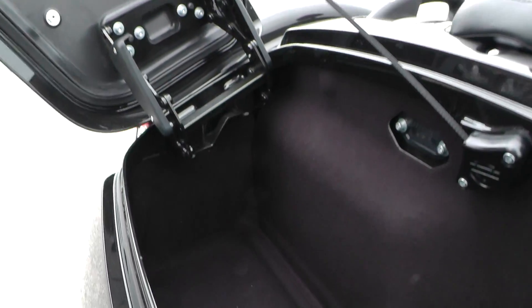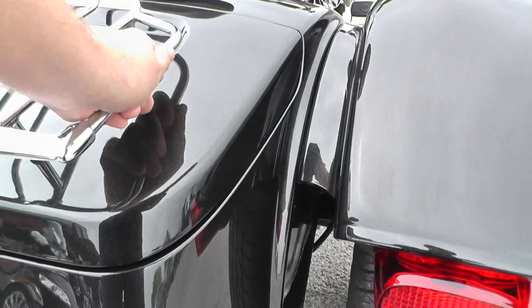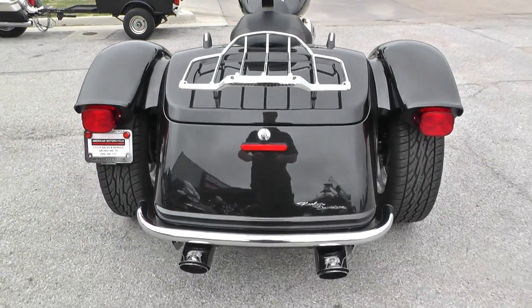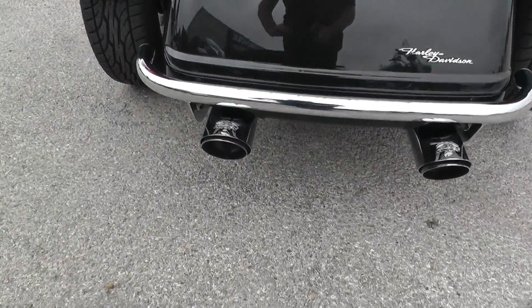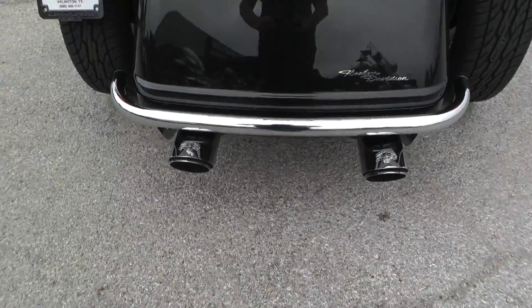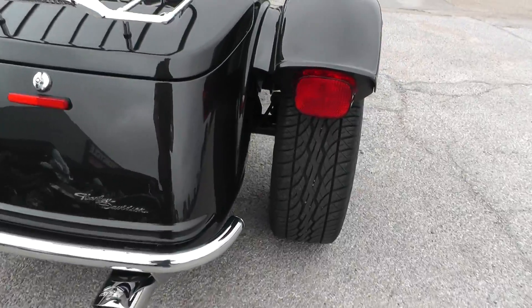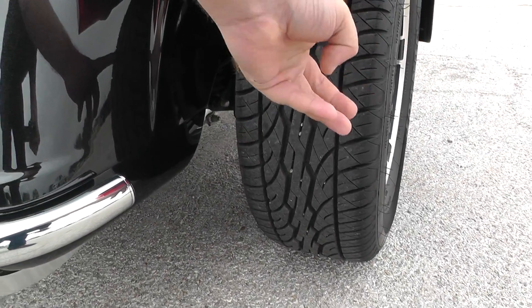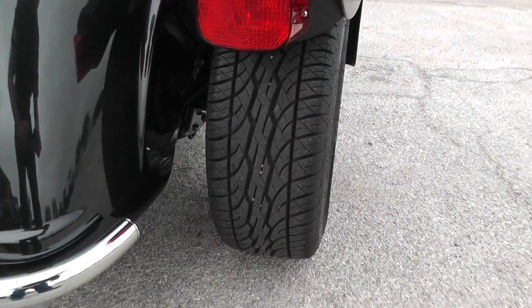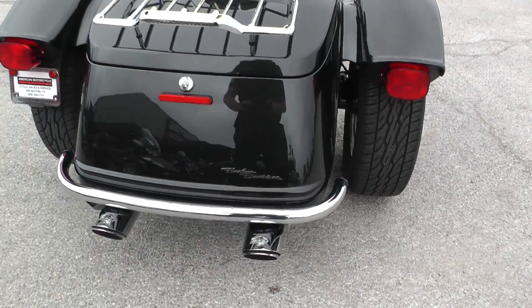This one's got the factory security system — got the fob in there. Nice chrome bumper. This one's got some upgraded Vance & Hines dual slip-on mufflers, so it's got a real good sound to it. Good thing about the trikes in the rear — you can use a car-style tire, so you get a lot more mileage out of it, and these are pretty much brand new with a lot of tread on both sides.